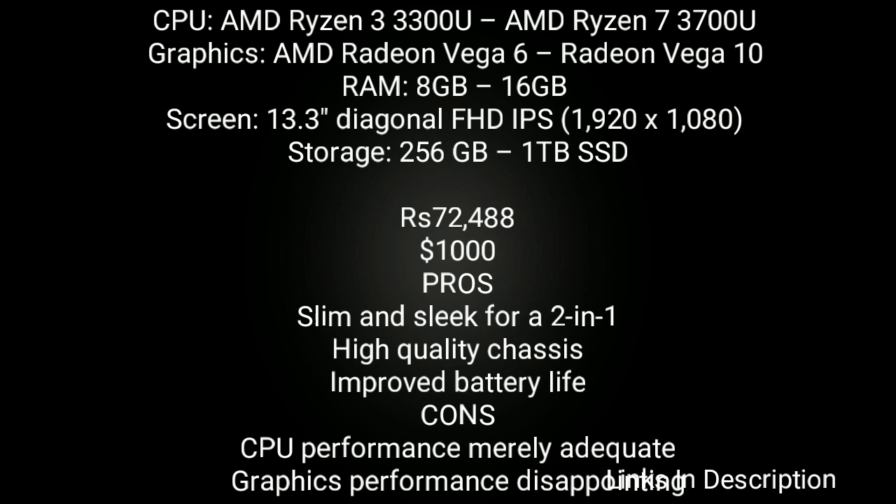This laptop is powered by AMD Ryzen 3 3300U to AMD Ryzen 7 3700U. The graphics option is AMD Radeon Vega 6 to Radeon Vega 10. RAM ranges from 8GB to 16GB, and the screen is 13.3-inch with Full HD resolution. Storage option ranges from 256GB to 1TB SSD. Buy this laptop for its slim and sleek design, high-quality chassis, and improved battery life. The disappointments are CPU performance being mainly adequate and graphics performance being a little disappointing.